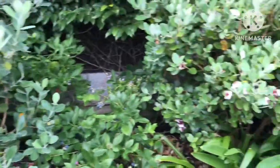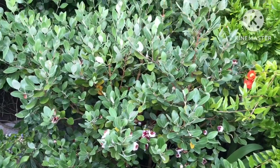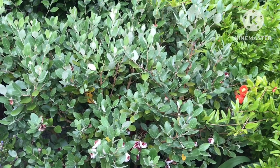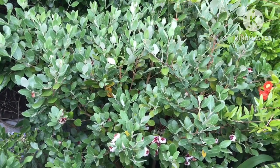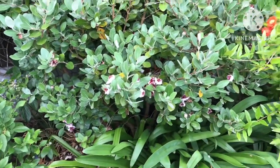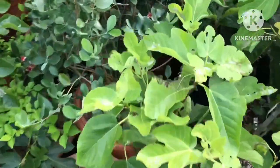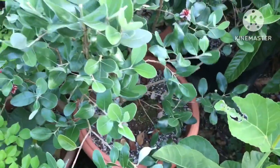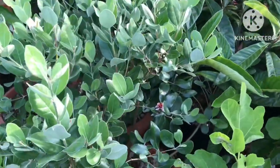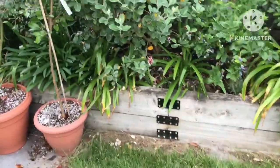They seem to be tolerant of almost all soil types — they don't seem to be bothered whether it's acidic or slightly alkaline, whether it's sandy, clay, or peaty. They seem to do as well in the ground as they do in pots. I've got some in pots here as well. You need to have decent-sized pots because they do like a reasonable root run, but you can see my plants are flowering quite nicely now.